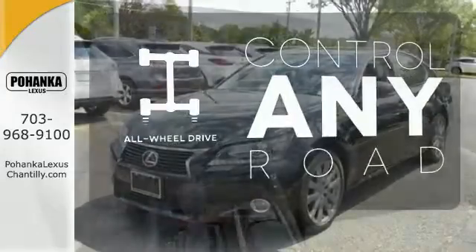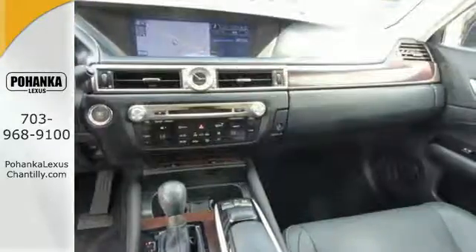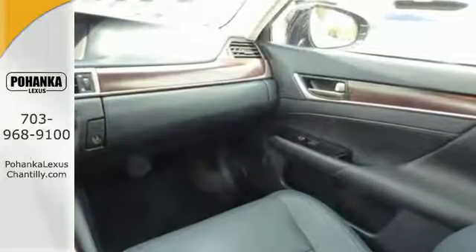The all-wheel drive allows you to master any road, any time. You won't believe how much luxury this sedan has in store.